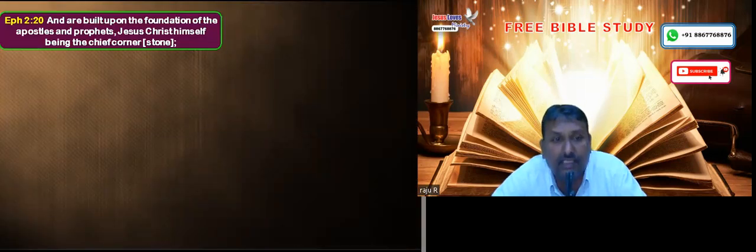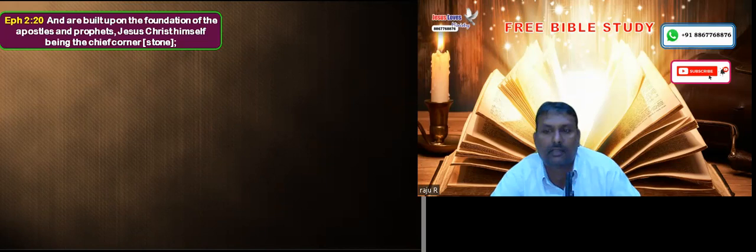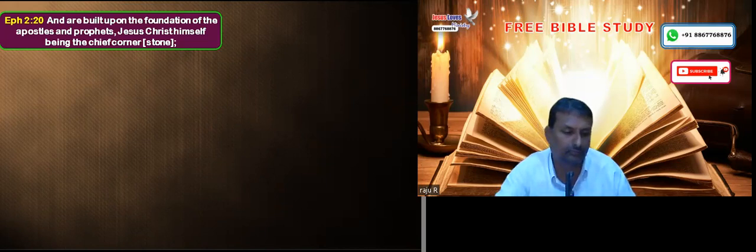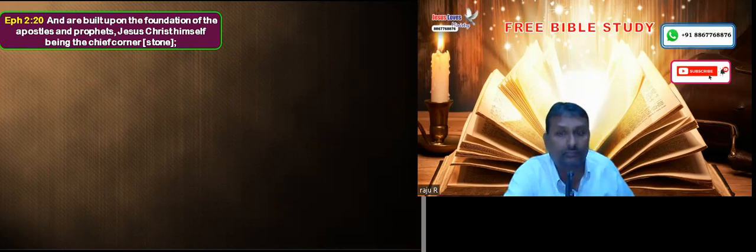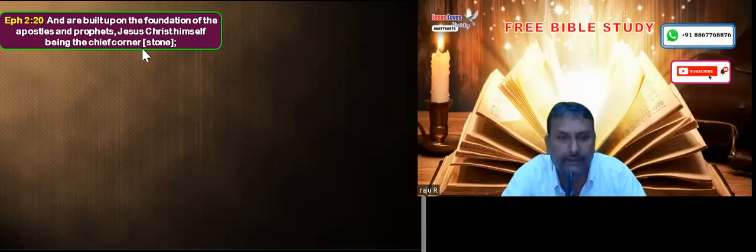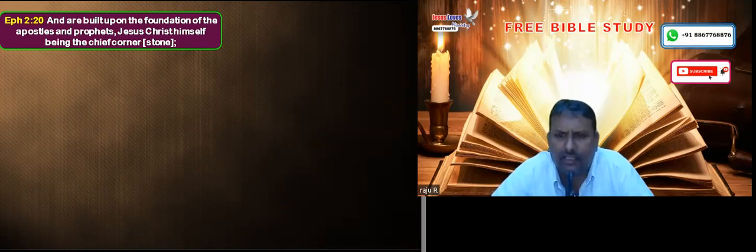Is there any reference in the Bible? Yes. We will read Ephesians 2:20: 'And are built upon the foundation of the apostles and prophets, Jesus Christ himself being the chief cornerstone.' Have you ever wondered what is this chief cornerstone?